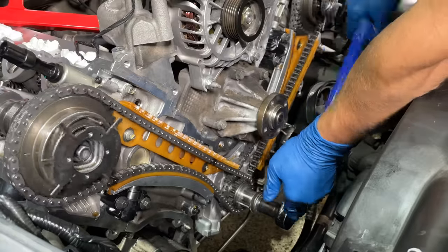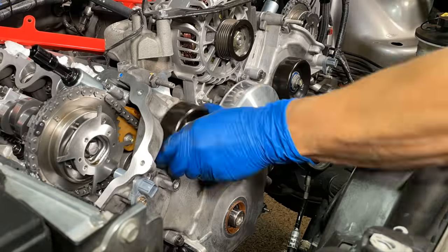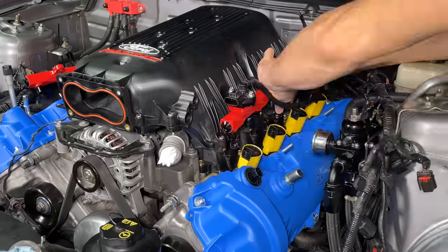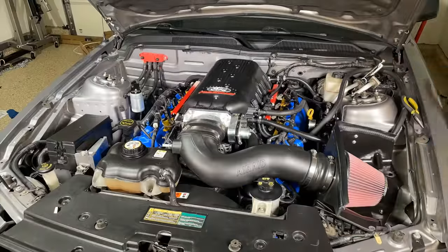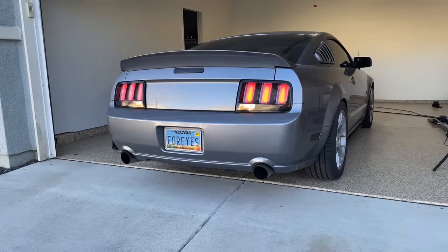After triple checking that I installed the timing components correctly, I got to work reinstalling the front cover and all its hardware, the valve covers, intake manifold, fuel rails, throttle body, and intake. Then it was finally time to fire the Mustang up and take it for a test drive.